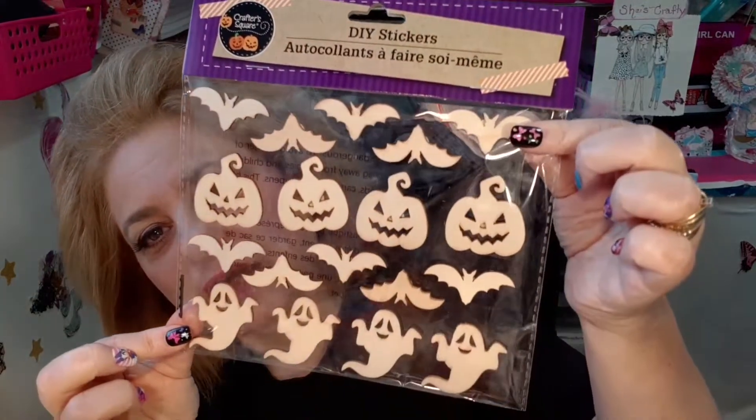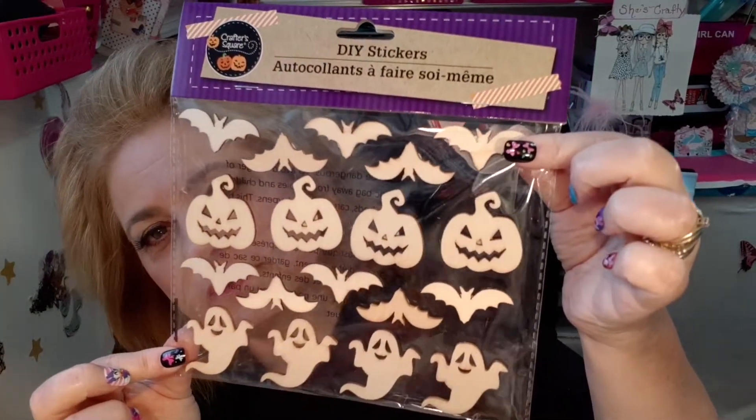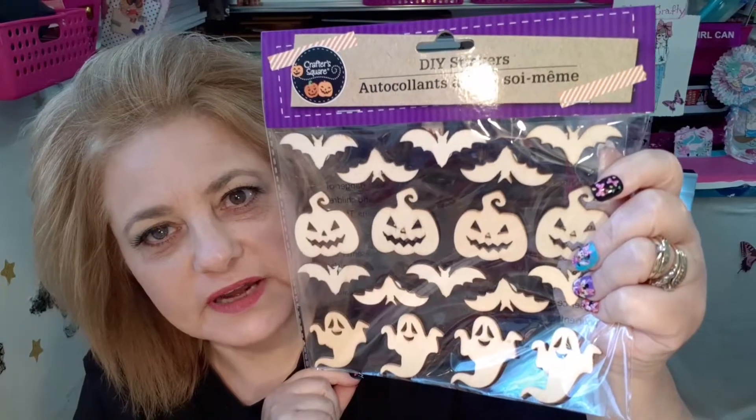And then I got the DIY wood stickers. It has bats, pumpkins, and ghosts. So I grabbed this package — can't wait to have fun with those. Actually, I got two of these, so I got two of those.